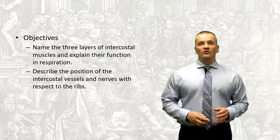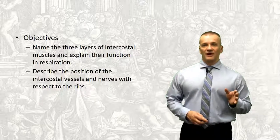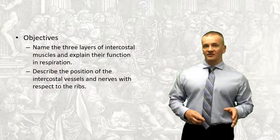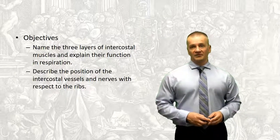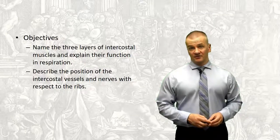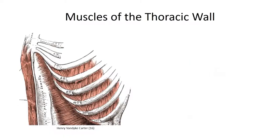Specifically, we're going to look at the three layers of intercostal muscle and describe how contraction of these muscles assists in the generation of movement. We'll also look more closely at the neurovascular components touched upon in the previous session. We've already encountered a few muscles that attach upon the thoracic cage. In contrast, the intercostal muscles we are about to describe are intrinsic, with their origin and insertion between different rib segments.